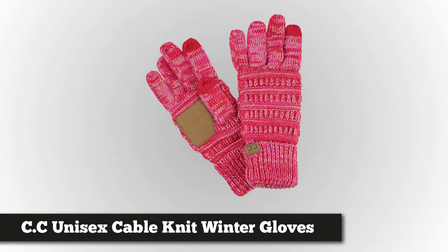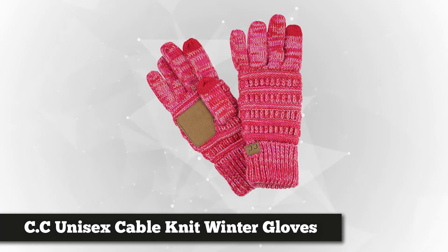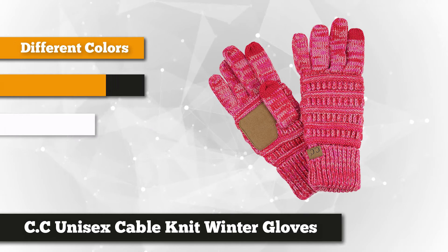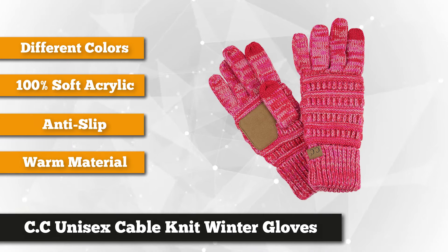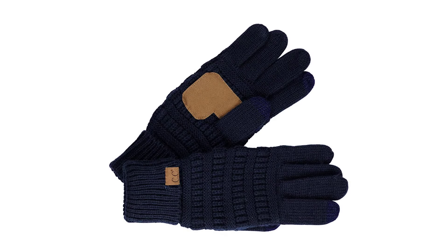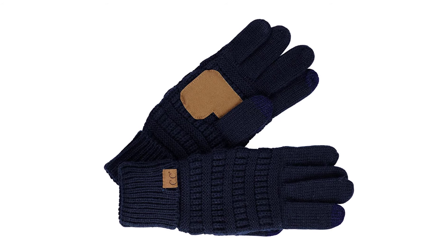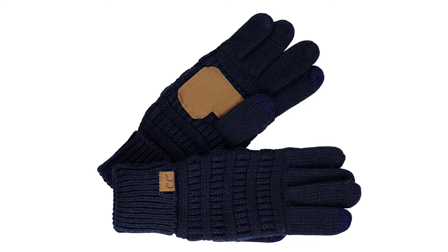The second product on our list is the CC unisex cable knit winter gloves. Looking for functional but stylish gloves? This amazing product is the end of your search. They are perfect for cold season activities like sledding, skiing, snowboarding, winter hiking, and many more. Designed with excellent elasticity to fit most hand sizes, they have an unstretched measurement of 10 by 3.75 inches, providing ample protection to keep hands supple and smooth. The CC logo on the cuffs adds detail to the exterior design.